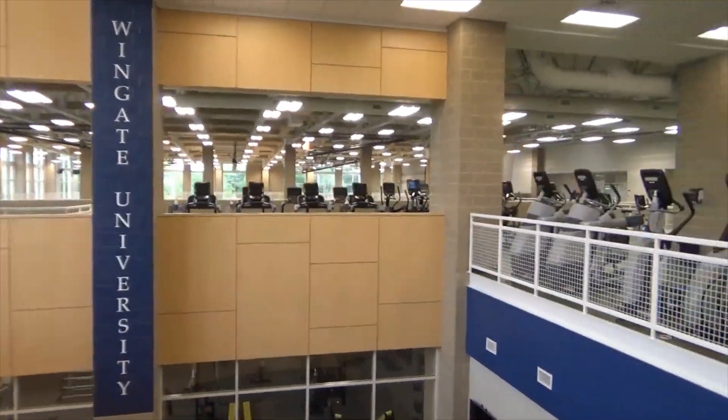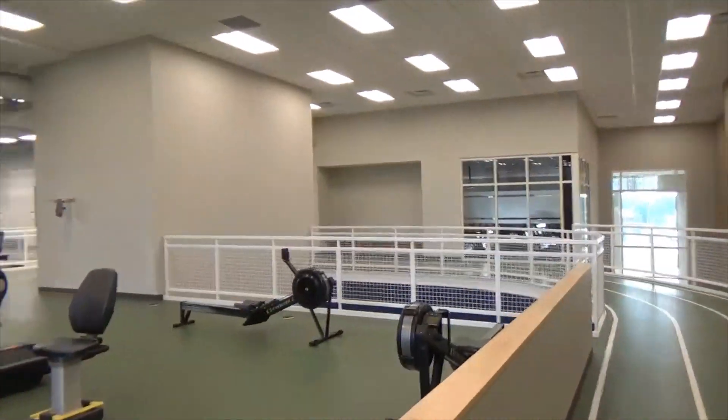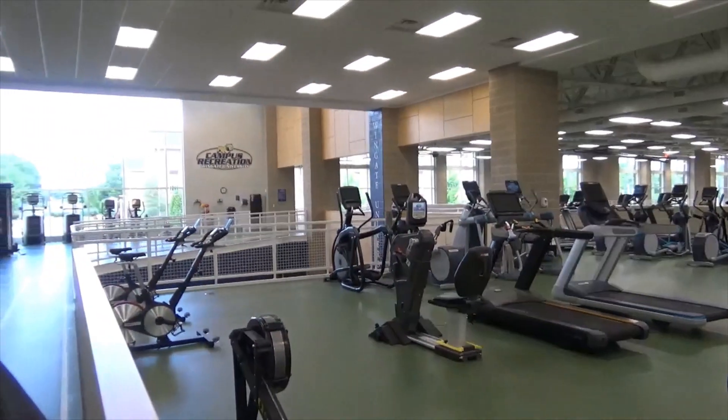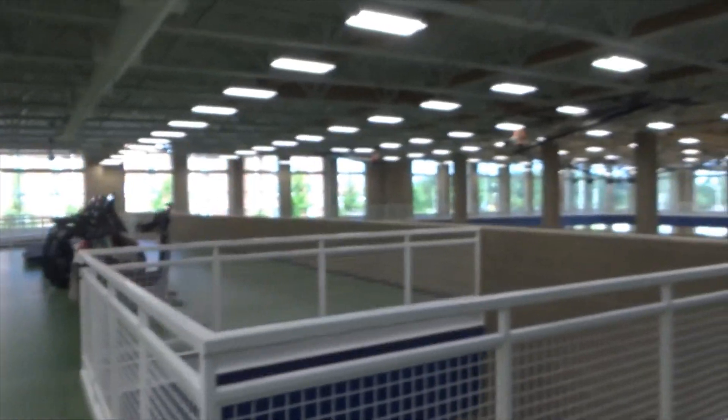We have many different offerings here at the McGee Center such as group fitness, intramural sports, personal training, and more. Let's take a look at one of those free offerings: group fitness.